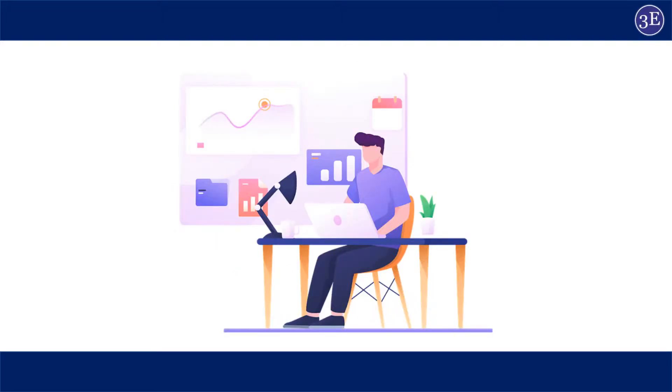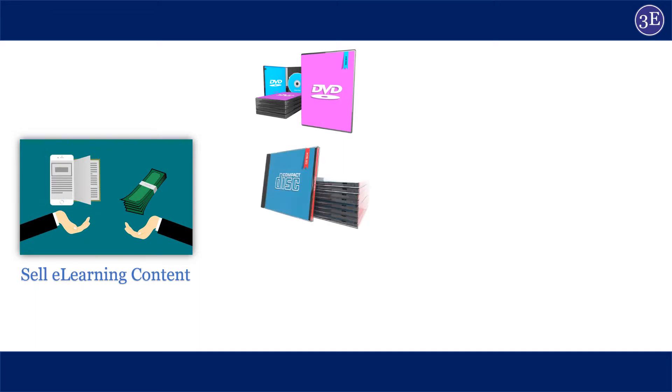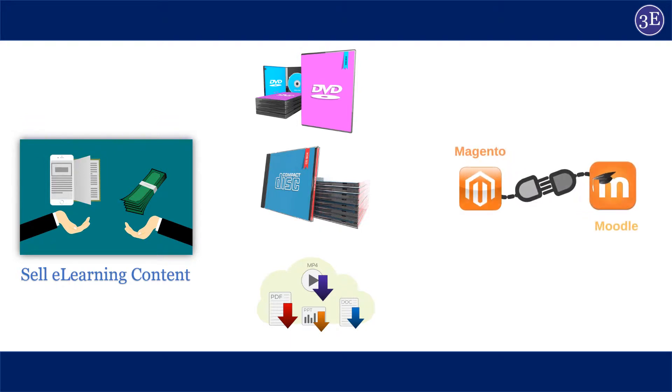Hello content developers! You might have thought before: wouldn't it be a good idea to sell your e-learning content to people who want to buy it in a way that is simple and painless? Yes, but how — by selling it as DVDs, CDs, or downloadable resources? Or are you looking for an alternative? Your problem is solved: you can sell your e-learning courses through Magento-Moodle integration. Want to know more? Watch our video.